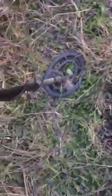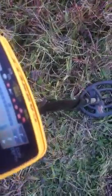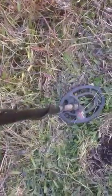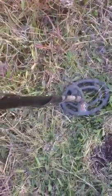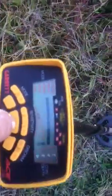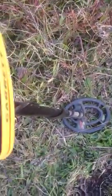Here we have a strong single. It's definitely a coin or something. Got a bit of steel next to it. Let's pinpoint him. There he is, right in the centre down there.